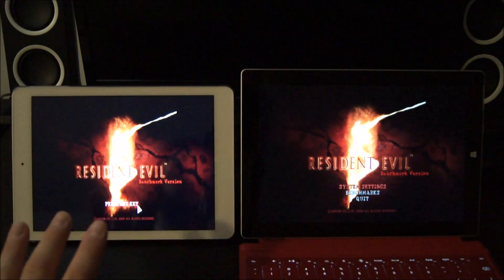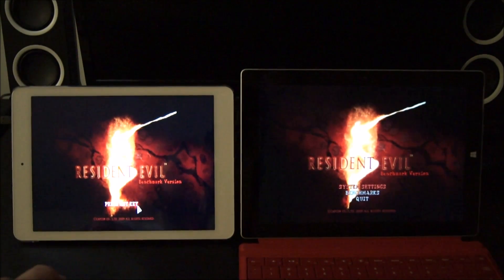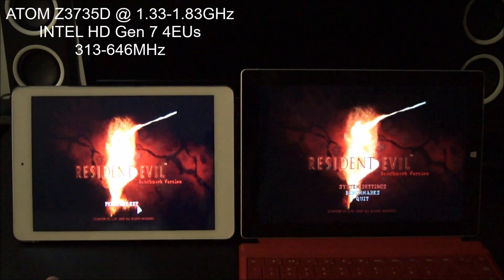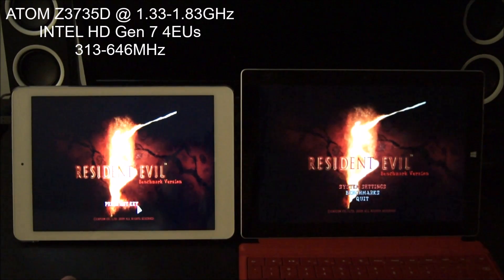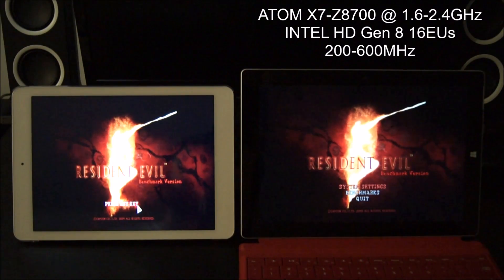Obviously it's not really a fair fight. The Onda v975w has the low-end Z3735D Atom CPU with Intel HD Graphics generation 7 and it only has four execution units, versus the Cherry Trail — this is the high-end X7-Z8700 with Intel HD Graphics generation 8 with 16 execution units.